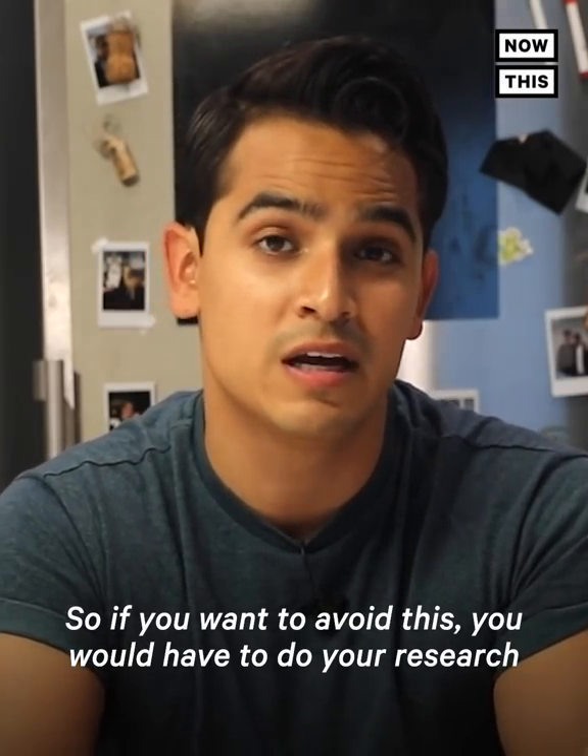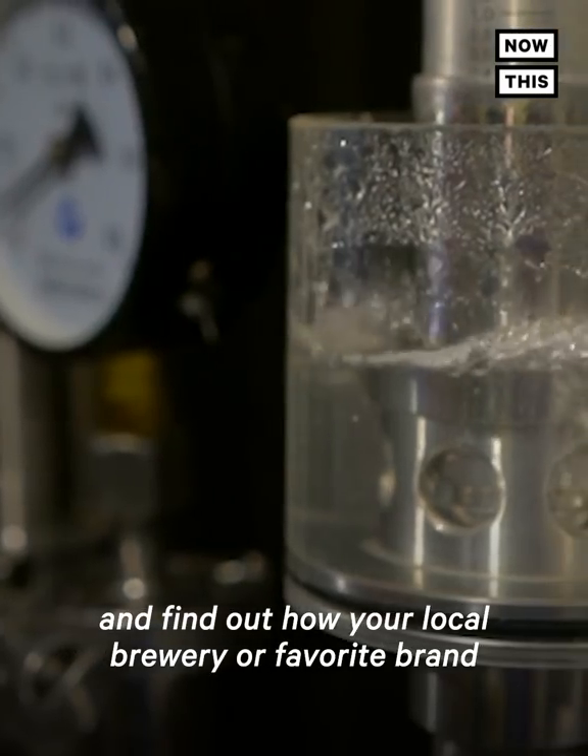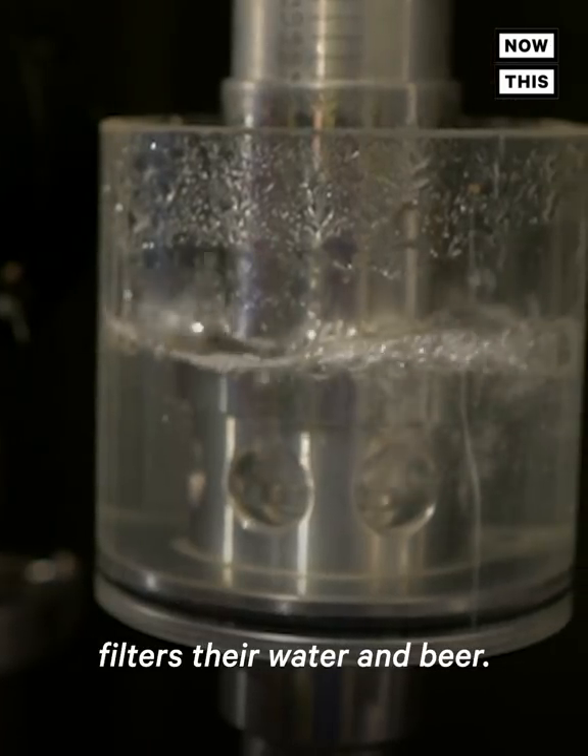So if you want to avoid this, you would have to do your research and find out how your local brewery or favorite brand filters their water and beer.